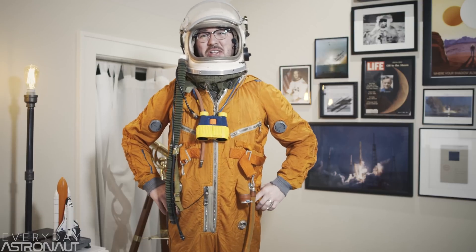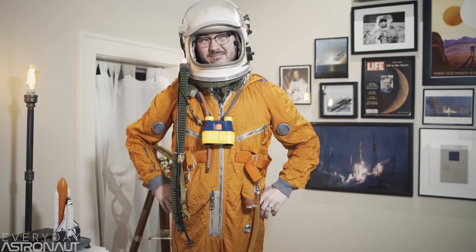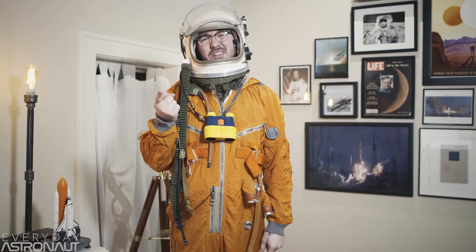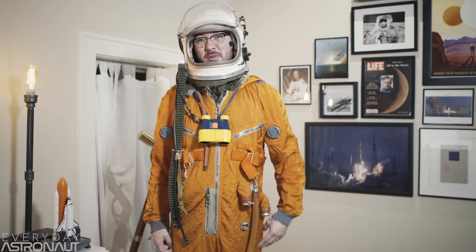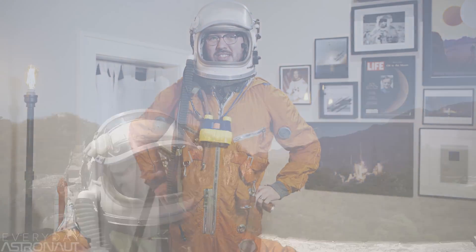Tim Dodd, the Everyday Astronaut, here to talk a little bit more in depth about how exactly SpaceX lands rockets and what that even means. We're going to answer some of those important questions like, why don't they just use parachutes, and why is this so hard exactly? To answer that, we're going to be doing some fun experiments and using a few examples in Kerbal Space Program. Let's get started.